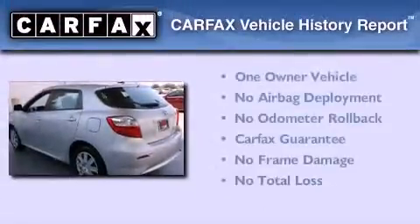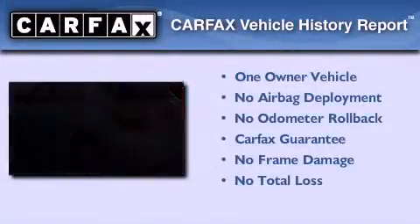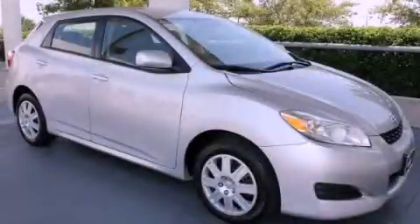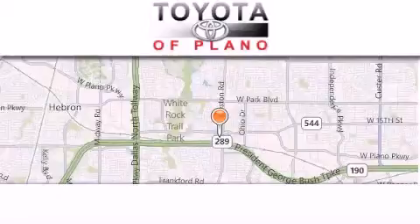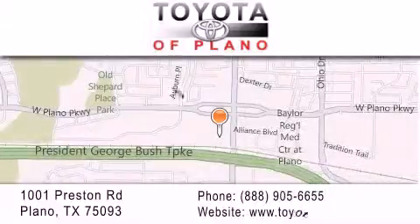This compact also has had only one owner and it qualifies for the Carfax buyback guarantee. Contact us today and schedule your opportunity to see this automobile in person. Toyota of Plano is located at 1001 Preston Road in Plano. Our goal is to exceed all of your expectations to ensure that you'll return for future visits.